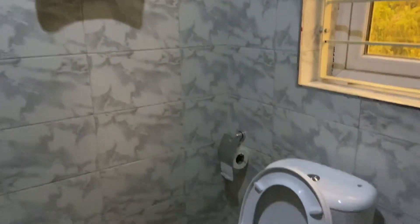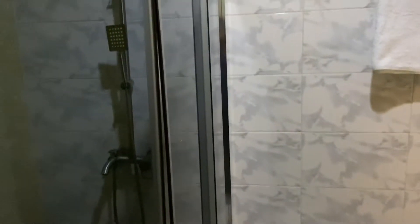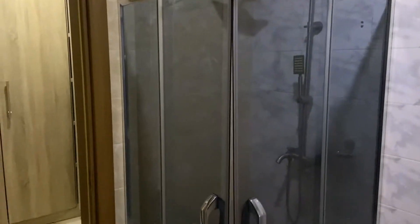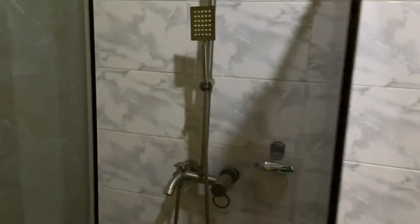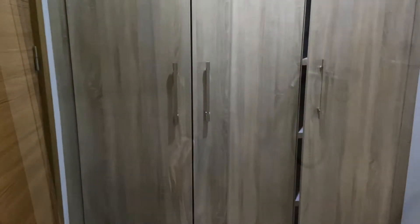It's more like a walk-in bathroom. There is also a very long and spacious cupboard, able to contain most of your belongings.